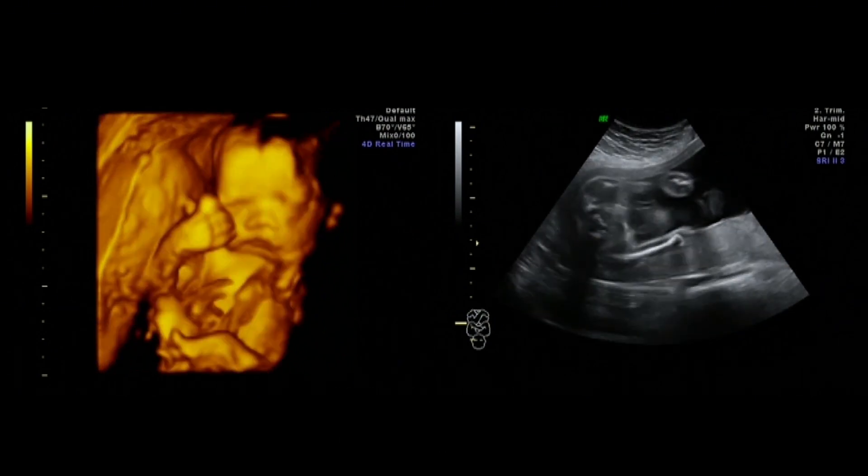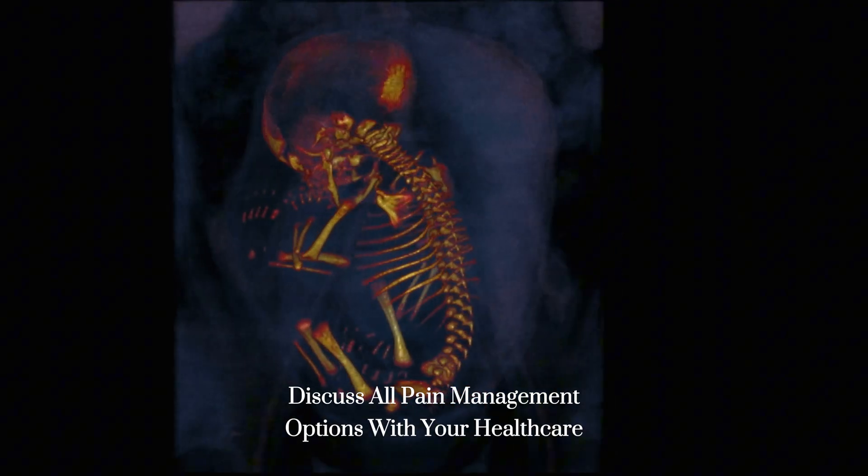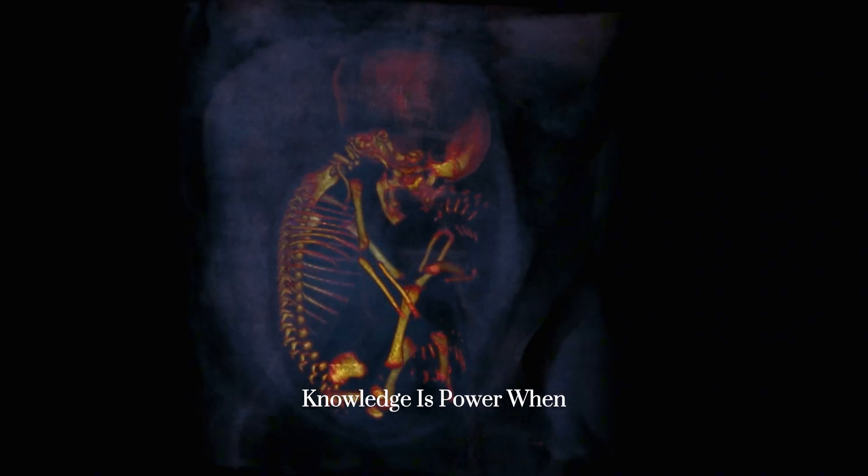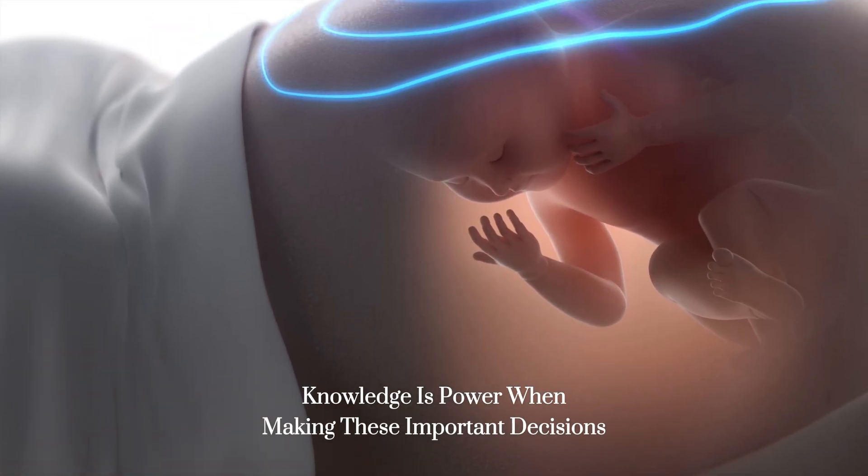Our advice: discuss all pain management options with your healthcare provider during your prenatal visits. Knowledge is power when making these important decisions.